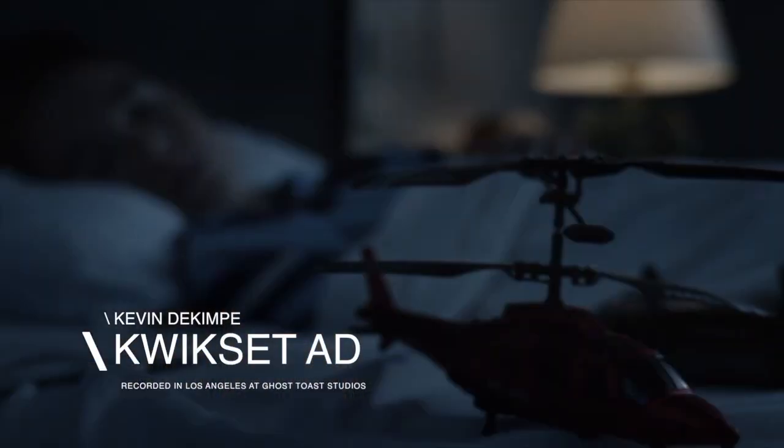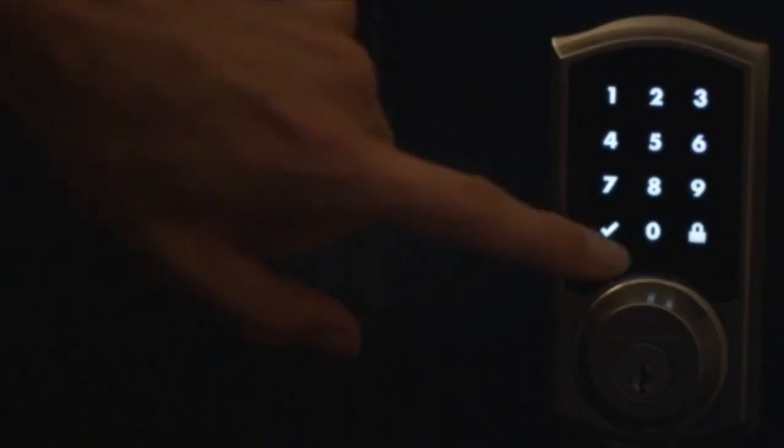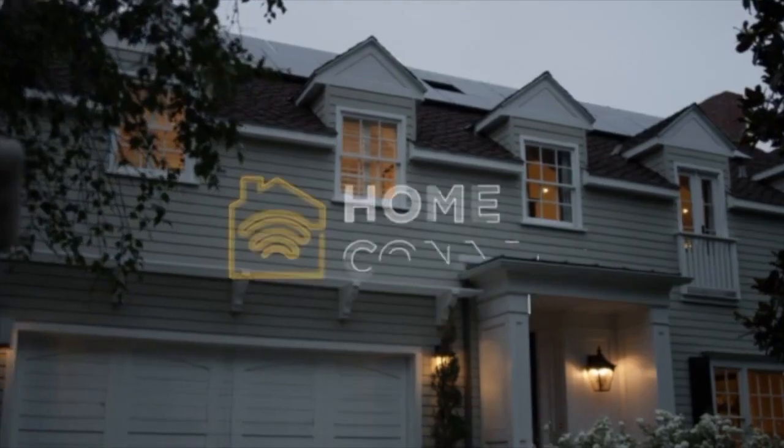I will protect you. When you lock the door, I will set the alarm and turn off the heater. When you get home, I will open the door for you. I'll turn on the lights, disengage the alarm, and let them know you're here. I am more than a house. I am your home.